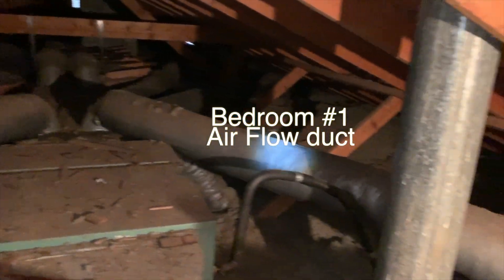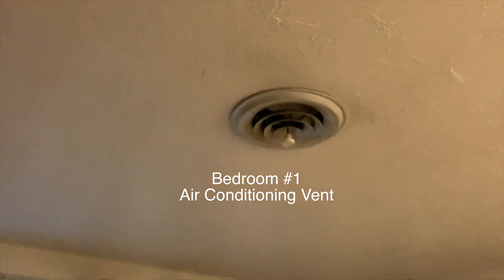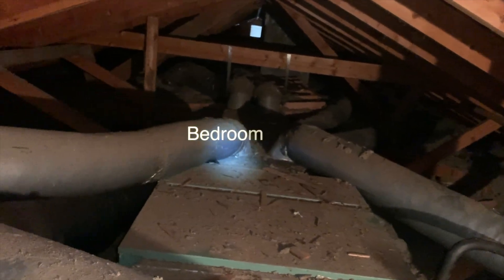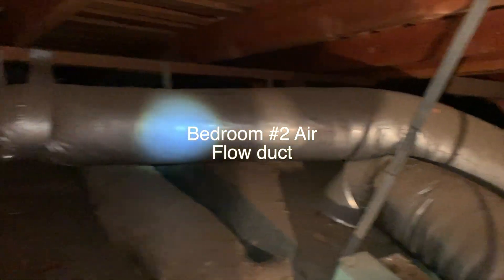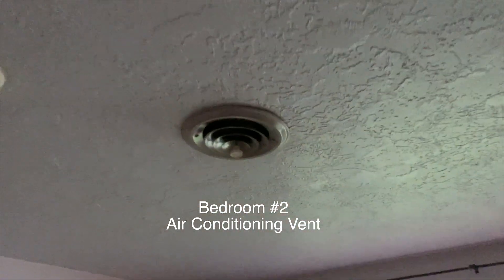This is bedroom number one's air duct that flows and feeds air from the vent in the ceiling in bedroom number one. And this is bedroom number two's ductwork that feeds the ceiling vent and the cold air right there.